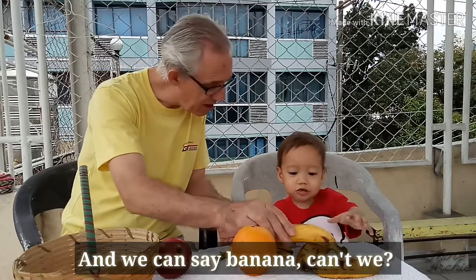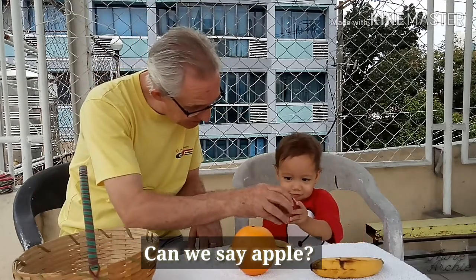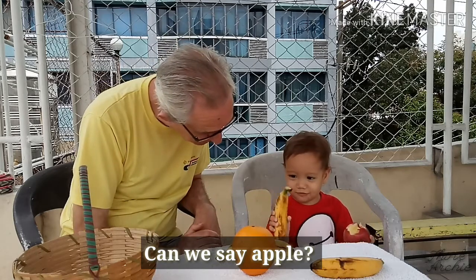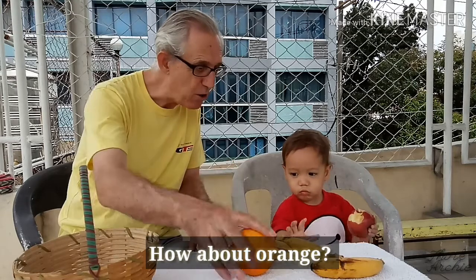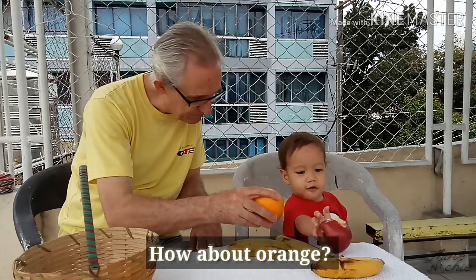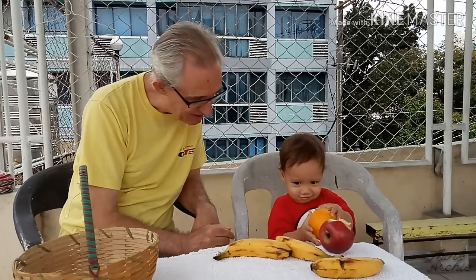And we can say nana, can't we? Can we say apple? We can say nana. How about orange? Can we say orange? Or are we just going to tidy it up? That's it.